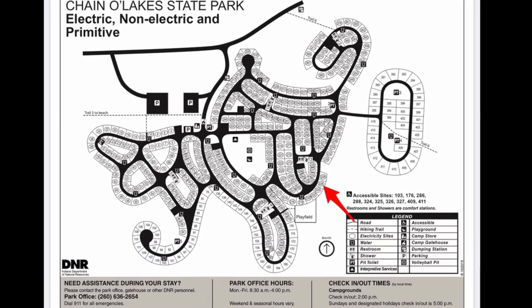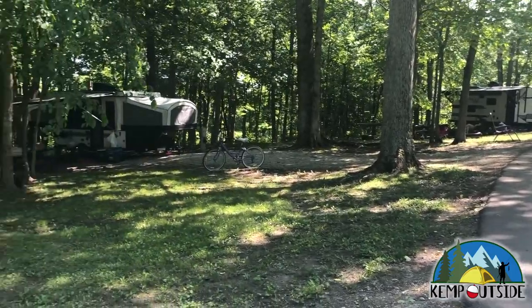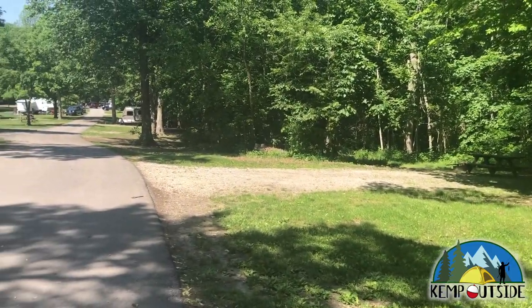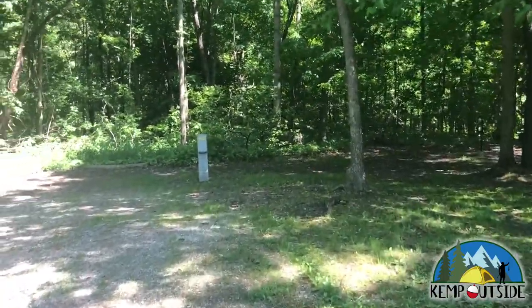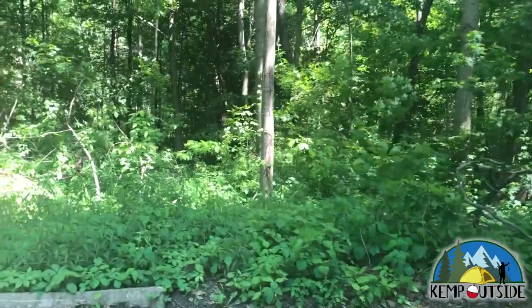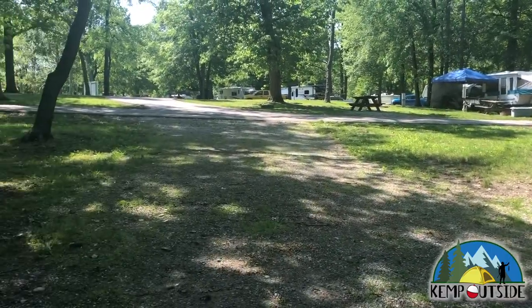The next site we're going to take a look at is site 226. 226 is a back-end site on the outer edge of the campground loop, indicated by the red arrow. I want to remind everybody that traffic travels in both directions on those roads and can be very busy, especially on weekends — so if you have little kids, make sure they look both ways and keep an eye on them, and be mindful of kids on bikes. As we make our way into 226, you can see the woods behind the site provide some nice privacy and shade. The site is equipped with electric hookup and offers a nice view of the woods. It also has a picnic table and a fire pit with grill grate, and those trees might be good for hanging a hammock. This is a pretty nice site.